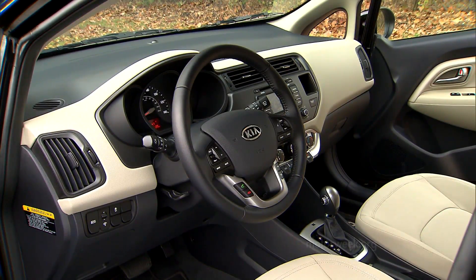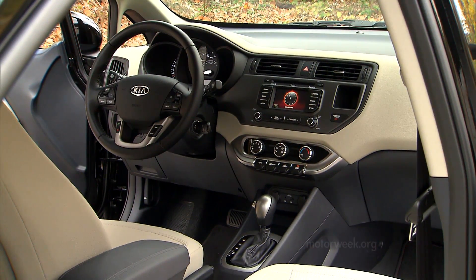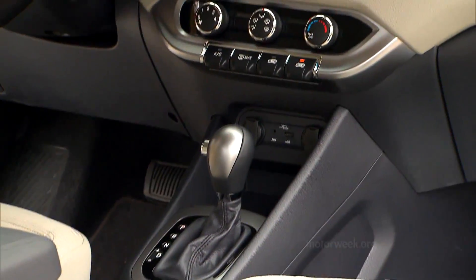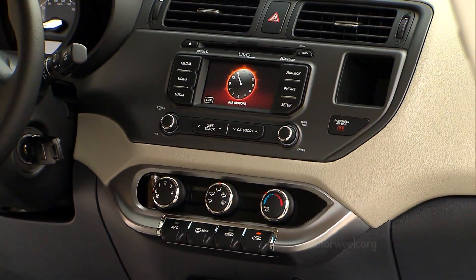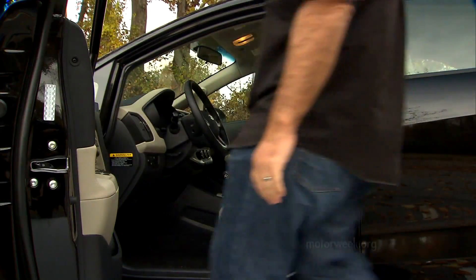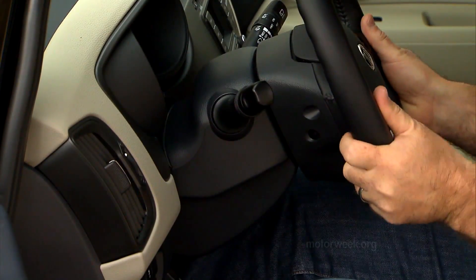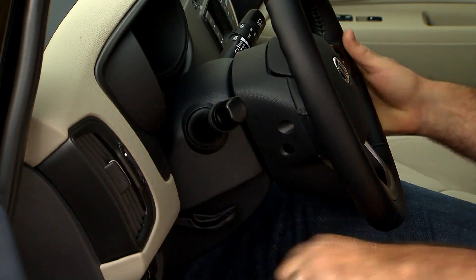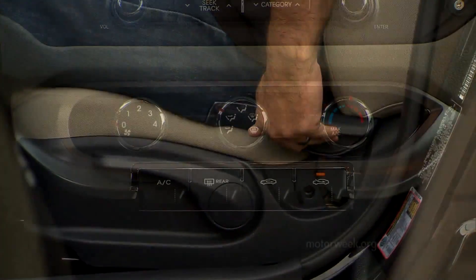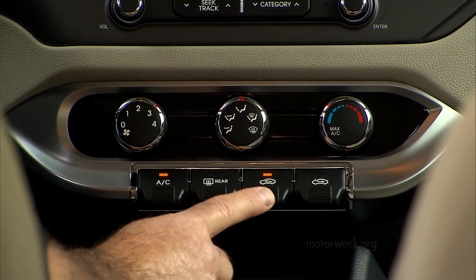The interior is nicely laid out, with an overall theme very similar to the Optima, only on a smaller scale. There are more soft-touch materials in the cabin than most in the segment, and seats are very supportive. Some thought them on the hard side, but all could agree that the seat fabric looks cheap. A tilt-telescoping wheel is standard on the EX, but all seat controls remain manual. We like the large HVAC controls with big knobs and artfully shaped toggle switches.